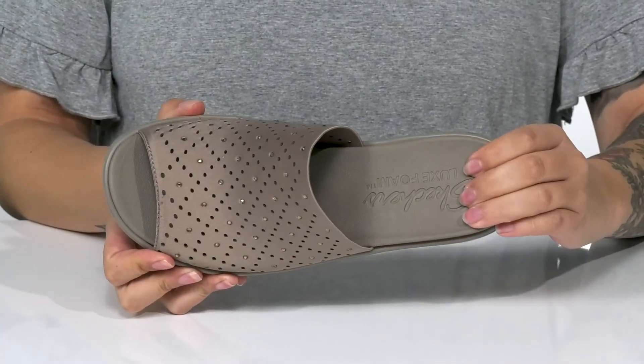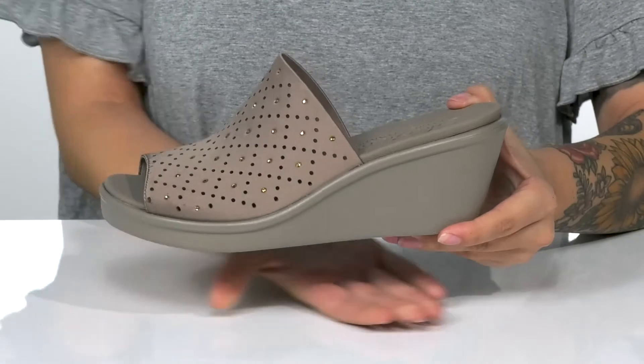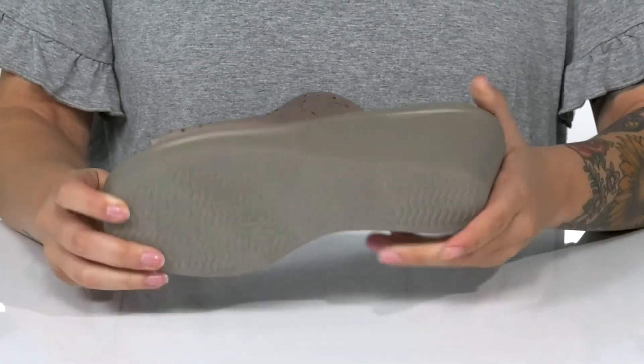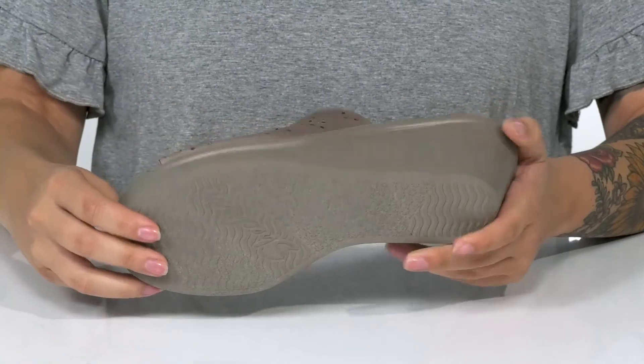The footbed is cushioned with Luxfoam for that all-day wear. The wedged midsole will boost you up around 2.5 inches in height, and underneath there is a lightly textured outsole for traction.